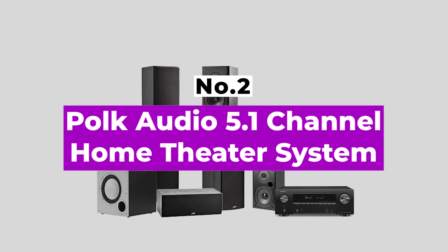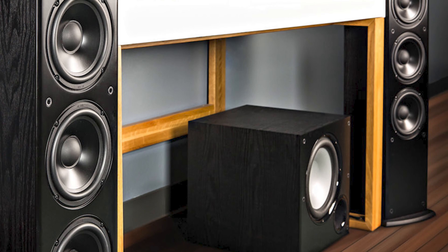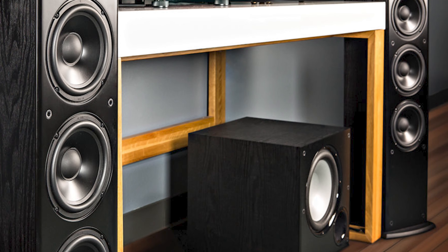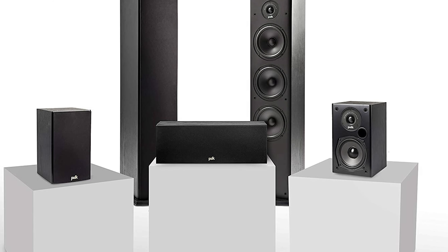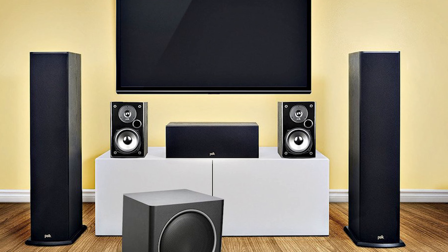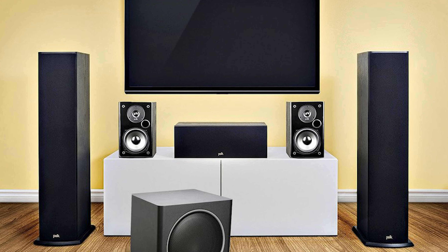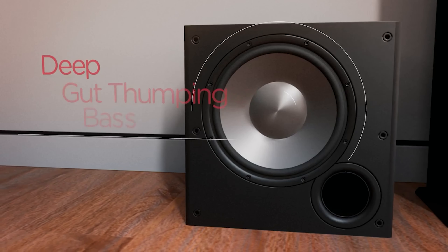Number 2: Polk Audio 5.1 Channel Home Theater System. If you already have an AV receiver but want to upgrade your speakers, the Polk Audio 5.1 Channel Home Theater system with powered subwoofer is a perfect option. Like the Klipsch set, this is a speaker bundle rather than a full home theater package. The centerpiece is a pair of T50 tower speakers. To round it out, you get the T30 center speaker, a pair of T15 bookshelf speakers, and the PSW 10 subwoofer.